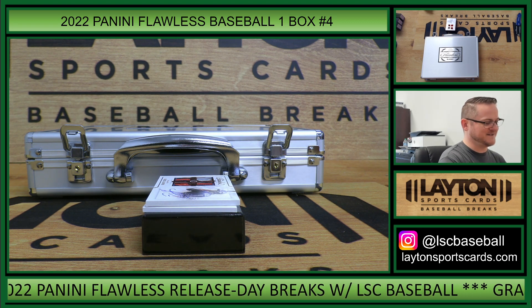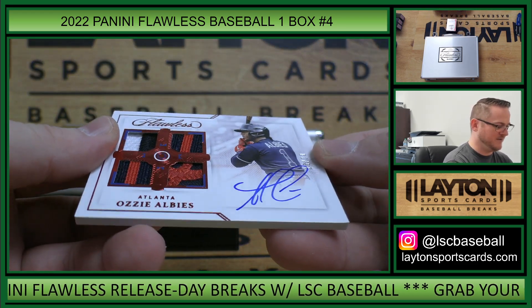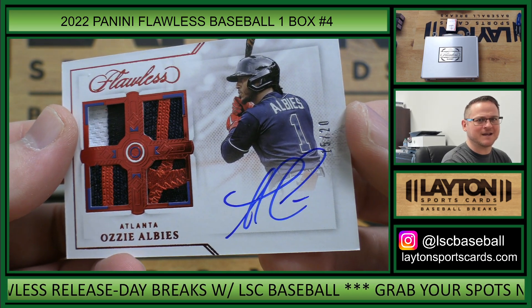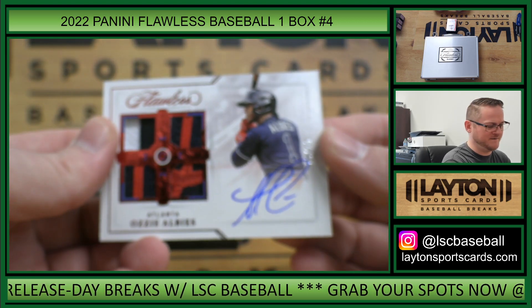I'm excited to see what this rookie class does. This is quad patch auto 15 of 20 — Ozzie Albies, 15 spot, that's Nick N. There you go Nick.